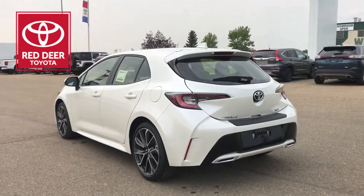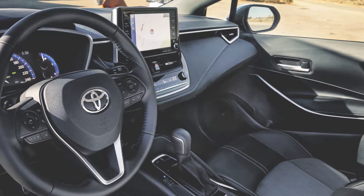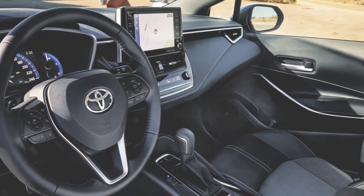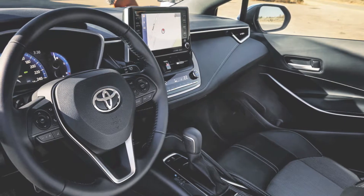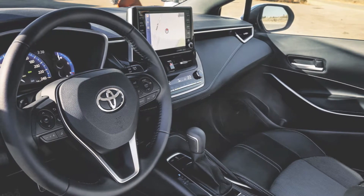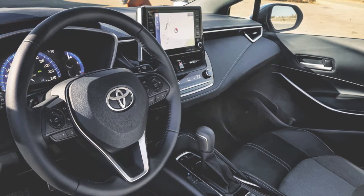Whether you're running to the store or driving to the lake, the Corolla hatchback finds fun around every corner. The Corolla hatchback's redesigned driver-focus cockpit is tailored to give you an exceptional experience behind the wheel. No inch of the interior is overlooked, with premium piano black accents, soft touch materials, and contrast stitching on the dash and doors.